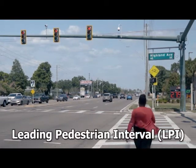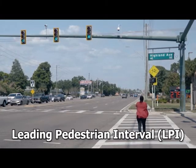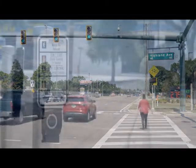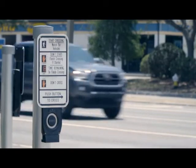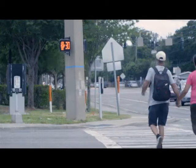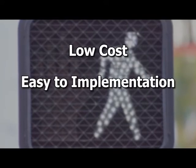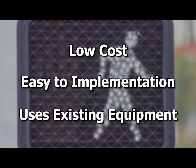FDOT uses the LPI or Leading Pedestrian Interval to provide an additional level of safety for people walking. The LPI provides an offset or head start for pedestrians when crossing the street. This allows pedestrians to cross in advance of vehicles making turning movements. LPI is low cost, easy to implement, and requires no additional equipment.